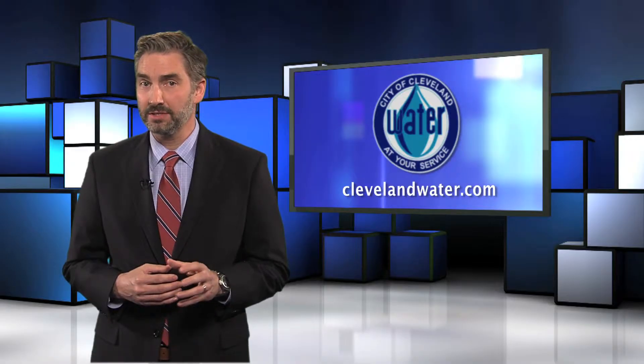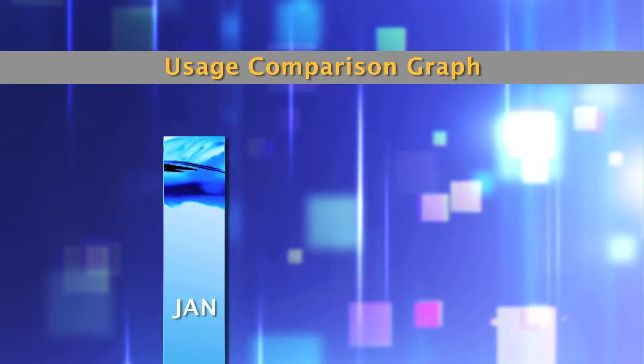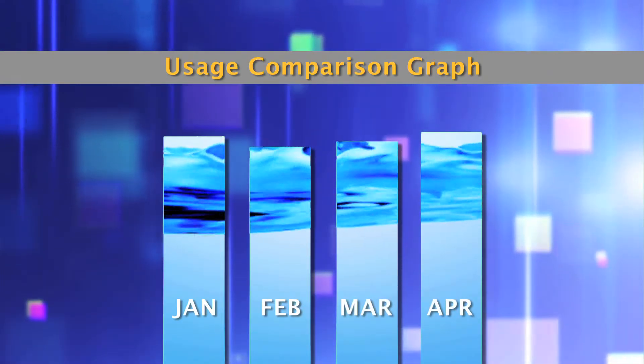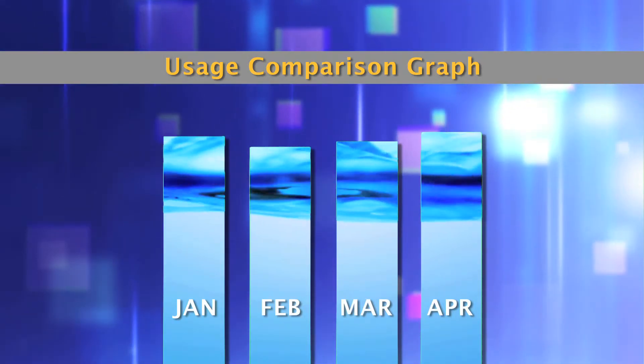Your monthly bill will look the same, with a few small differences. The usage comparison graph on your Cleveland Water bill will show only one bar on your first monthly bill. Each month, a bar will be added to show your usage history. The rates used to calculate the charges on your monthly bill will be adjusted to reflect one month of service instead of three.